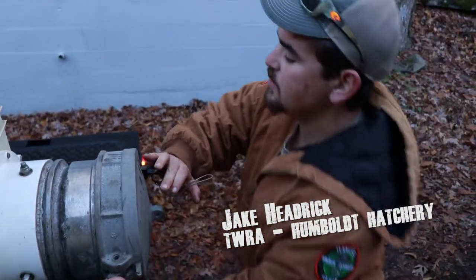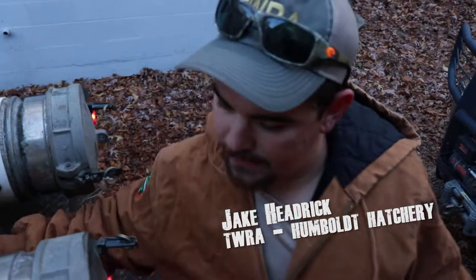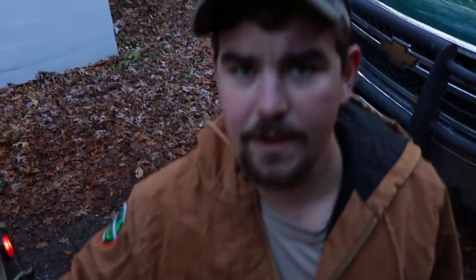What I'm doing right now, I'm putting the caps back on these tanks so I can water the tanks up. And once the tanks are watered up, then we'll be ready to put fish in here.